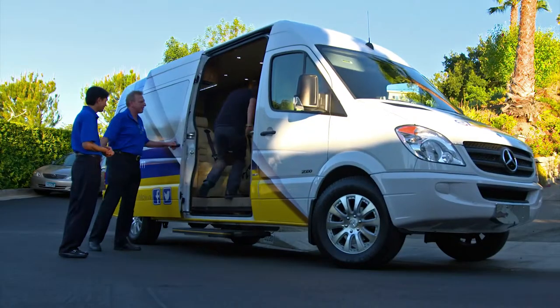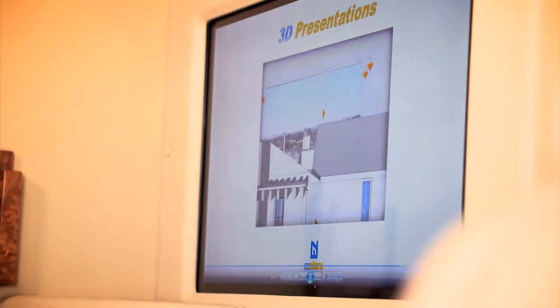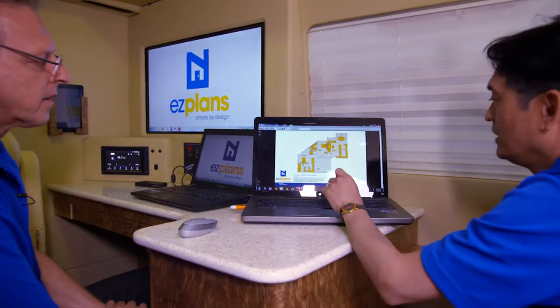I had to create an environment where clients would feel comfortable, and so the presentation part — having a big screen TV for them to view their presentations — that was a key focus. But I also needed workspace in order to do the design work from the back of the vehicle. They are essentially in an office. It just has wheels.